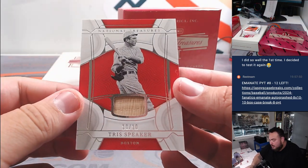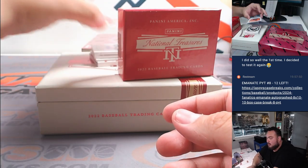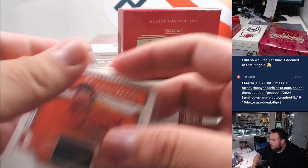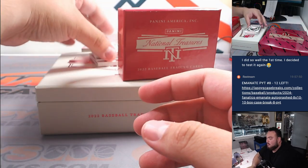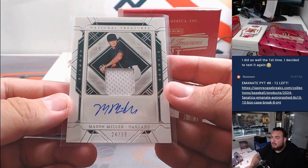Trout speaker for Boston, 10 of 10, Boston Red Sox. Then here are some more guys — first one, Dean Kramer for Baltimore, to 99, going to Raymond. Then we got a Mason Miller for Oakland, going to Brian K, 24 out of 99.